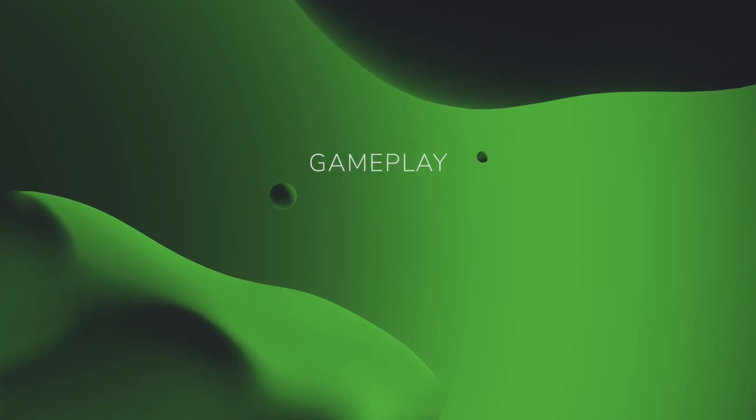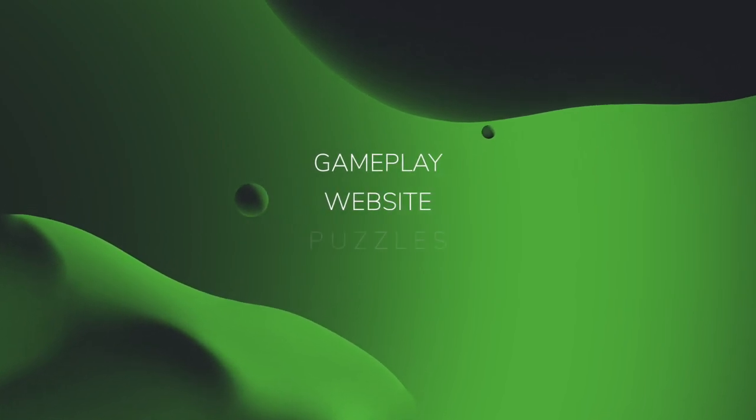Welcome to another Foldit Lab Report. I am Bkep here at the Institute for Protein Design. In this video, we want to look back at the year that just closed and highlight some of the many ways that Foldit has gotten better — from Foldit gameplay, to a new website, to a host of new scientific puzzles. Foldit has never been more capable.